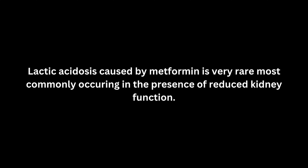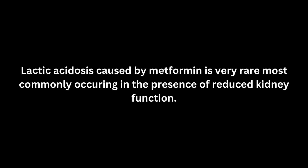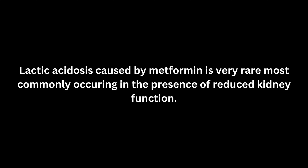Very rarely, metformin can lead to a serious condition called lactic acidosis. It is important to know that lactic acidosis caused by metformin is very rare and has occurred most commonly in people whose kidneys were not working normally.